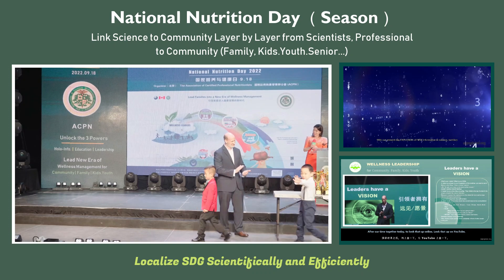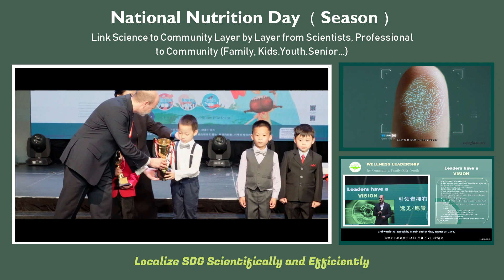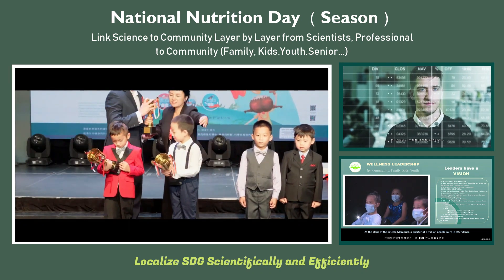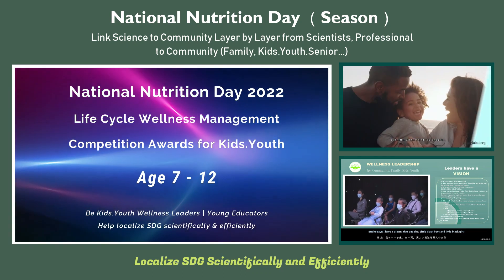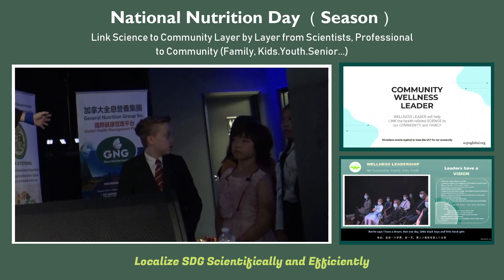Award recipients in age group four to six include Anderson, Chan, Albert Zhou, Nathan Shing, and Ensign Chan. The gold award winner goes to Andrew Mobaker.